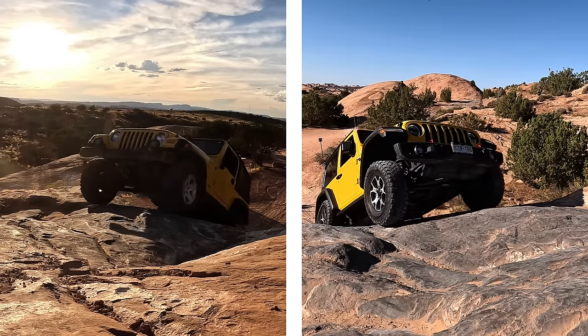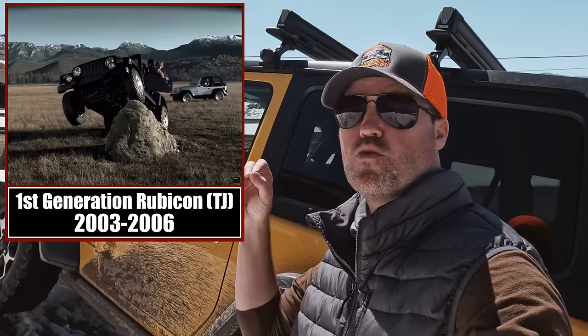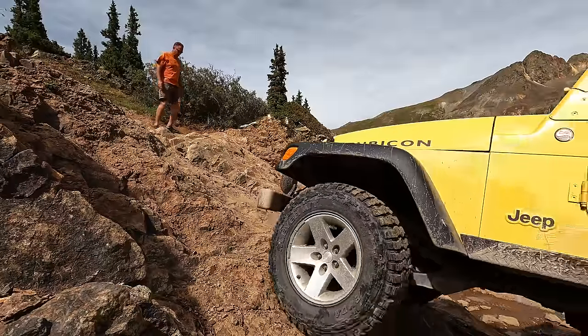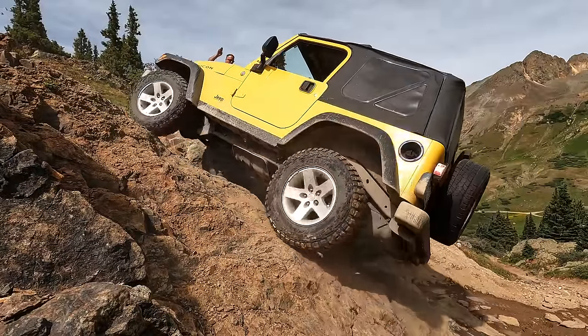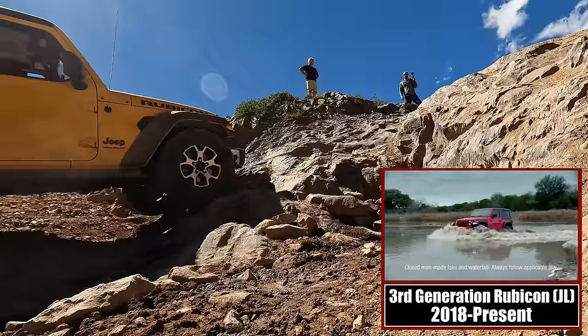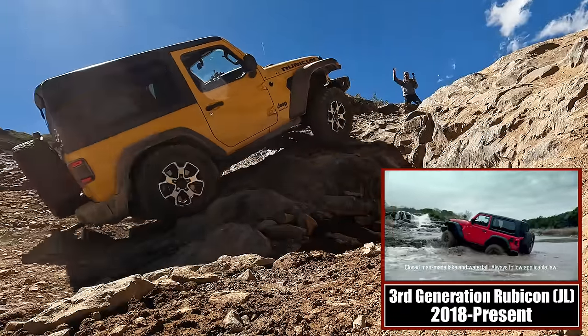The Jeep Wrangler Rubicon was introduced in 2003. It was an absolutely revolutionary Jeep — you could go to a dealer, buy a Jeep, and then go on the hardest trails without doing any modifications. This is the third generation Rubicon right here, and we're going to take it against a first generation Rubicon. Both are stock.